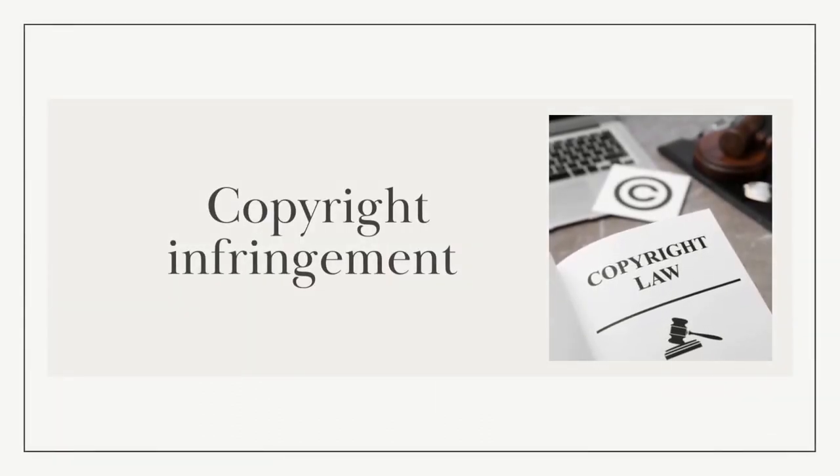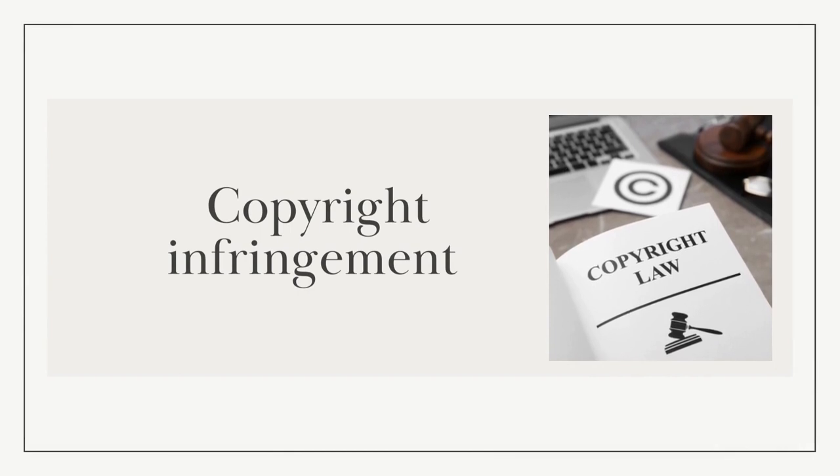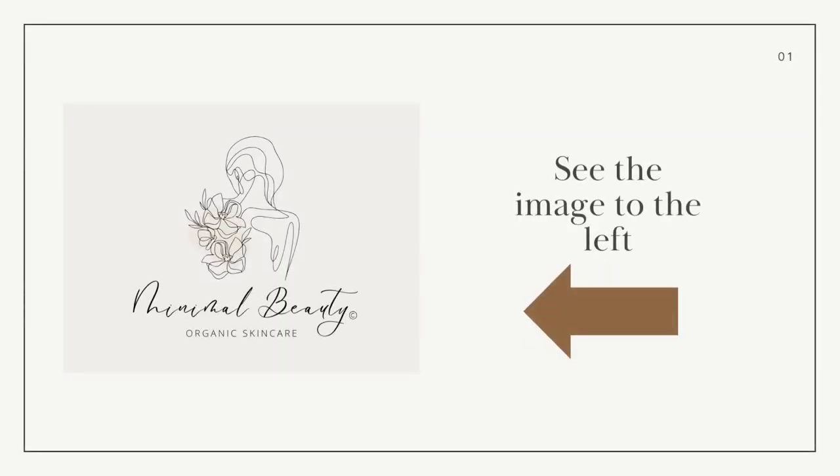Copyright infringement means that someone has used someone else's work that is covered under copyright law, including using work without permission from the copyright holder — the original owner. Copyright infringement may seem harmless, but it has many negative consequences. It harms the creators, artists, musicians, writers, and others who invested their time, effort, and creativity into their work. Copyright protection grants them rights over their intellectual property and allows them to earn a living. For example, if a copyrighted logo is used to create a competing skincare brand without permission, that would be copyright infringement — the company would have the right to pursue legal action.